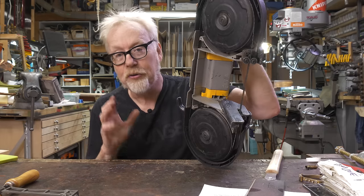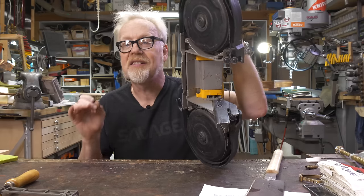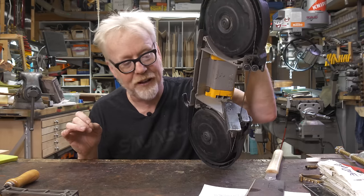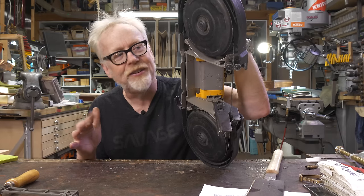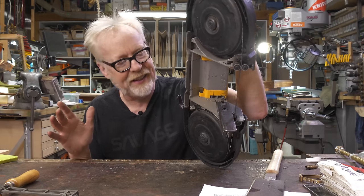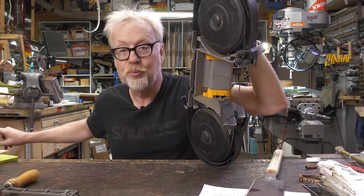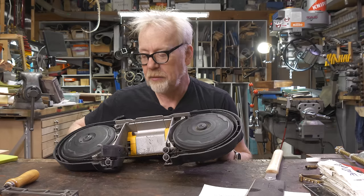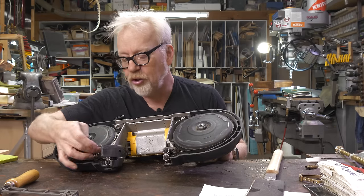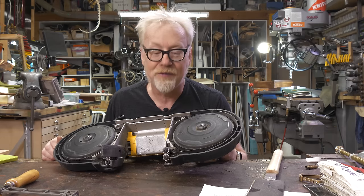These will go through everything — metal, wood, plastic. They go slow, so they don't melt stuff when you're cutting through it. The blades are easy to replace and inexpensive; it's easy to have like 20 on hand. I literally keep this at arm's reach because of how often I use it. When I first got mine on MythBusters, everyone on the crew joked that I might as well make my sandwiches with it because I used it for everything.